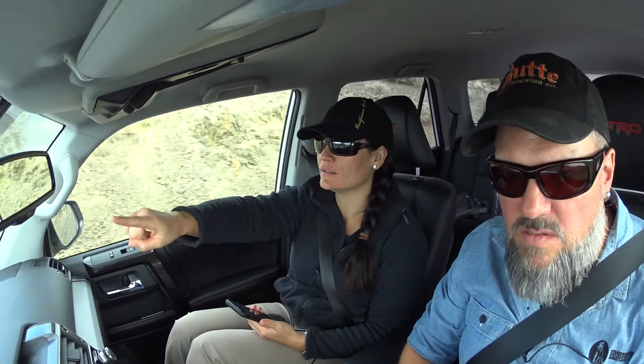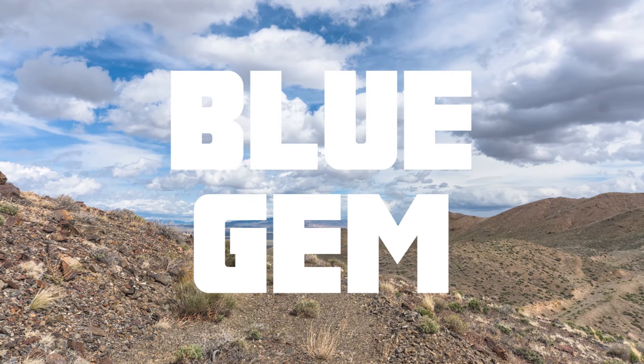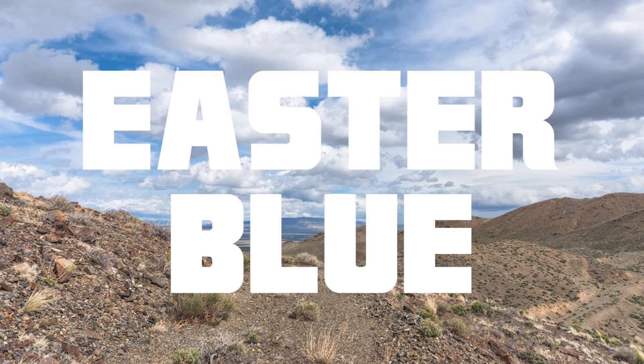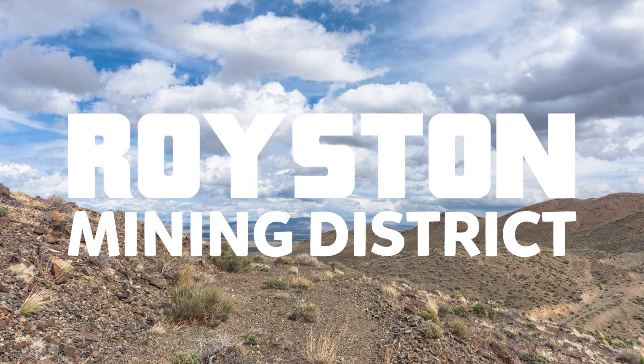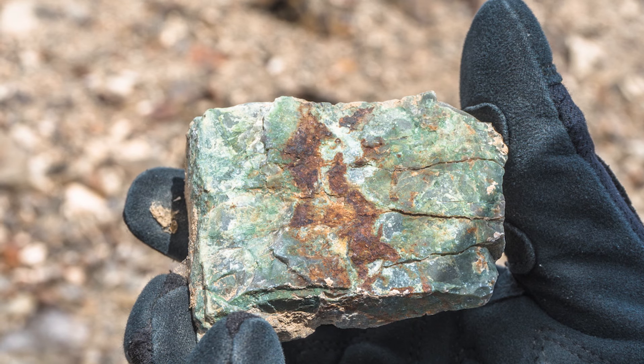I'm starting to see some of that — all this terracing. I believe that's all going to be the Blue Gem. It's actually called the Easter Blue, but we already have an Easter Blue claim in the same county with the same name. But this is legitimately the Royston turquoise Easter Blue. The Blue Gem, also known as the Easter Blue mine, is located in the heart of the Royston mining district, which is known for its production of highly valued turquoise.